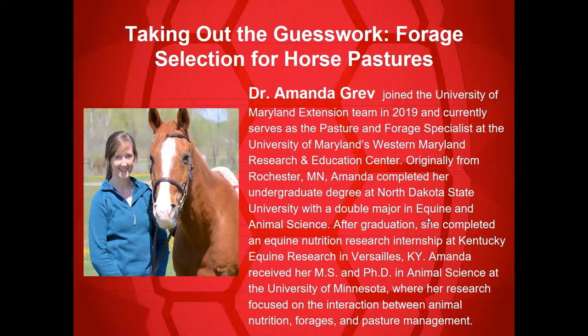Amanda has received both her master's and PhD in animal science at the University of Minnesota, where her research focused on the interaction between animal nutrition, forages, and pasture management. It is National Forages Week, so no better time than to have her come and present to us, Taking Out the Guesswork: Forage Selection for Horse Pastures.